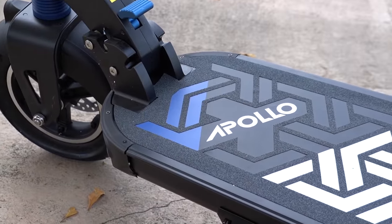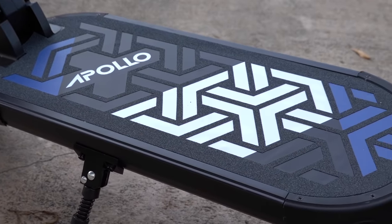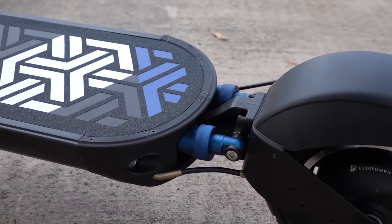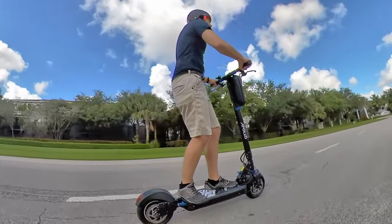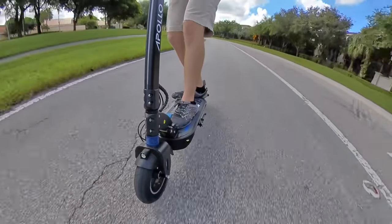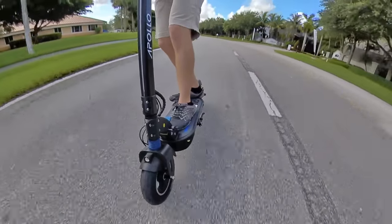The battery is just shy of 950 watt-hours, which is around 1.5 to 2 times the size of a typical e-bike battery, and 2 to 4 times the size of a typical electric scooter battery. That's enough capacity for over 30 miles or 50 kilometers of range easily. In fact, many riders could likely get away with charging just once or twice a week, depending on how long their city commutes are.